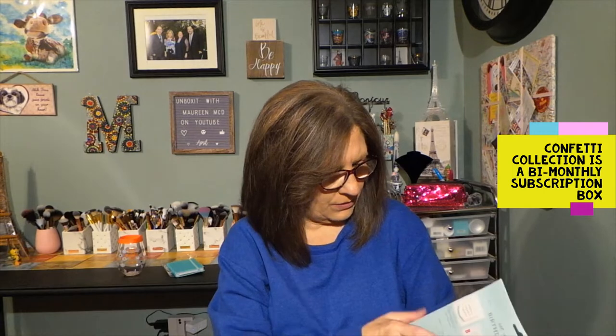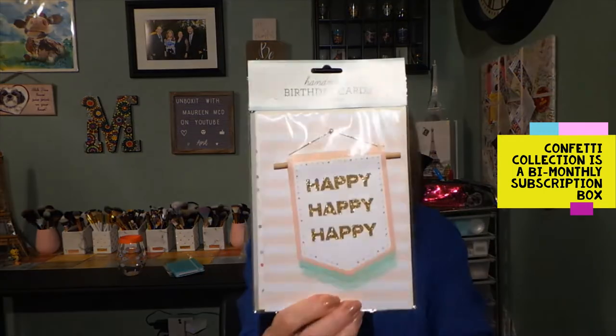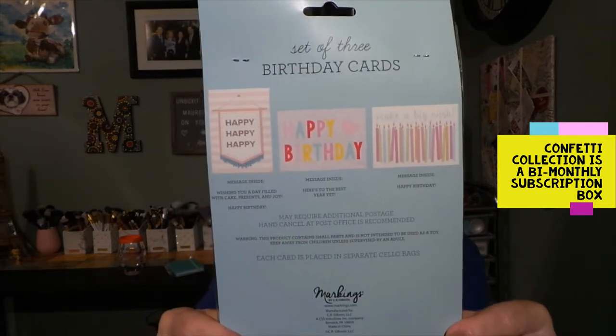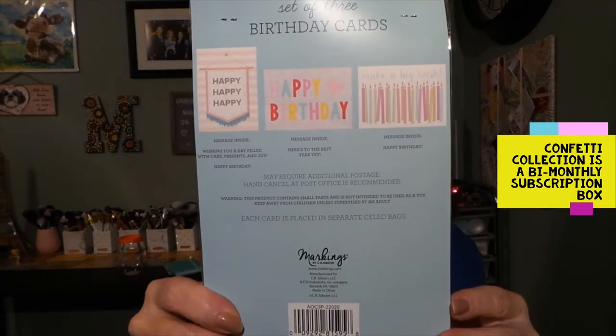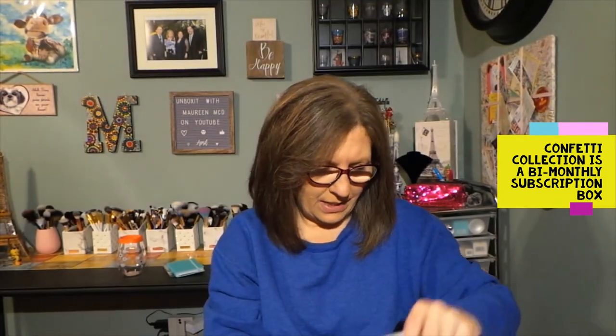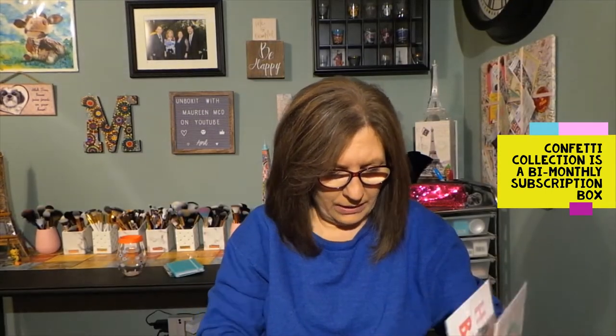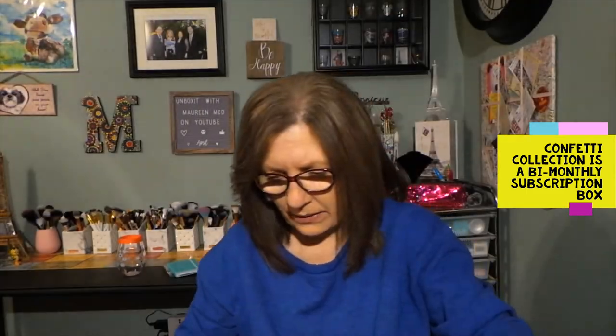Oh, how cute! And this is a set of three birthday cards. I'm not going to open these, but you can see the three cards on the back. The first one is there, and then you can see the second one — 'Happy birthday.' Really, really adorable. And then here is 'Make a big wish.' Cute, love it.